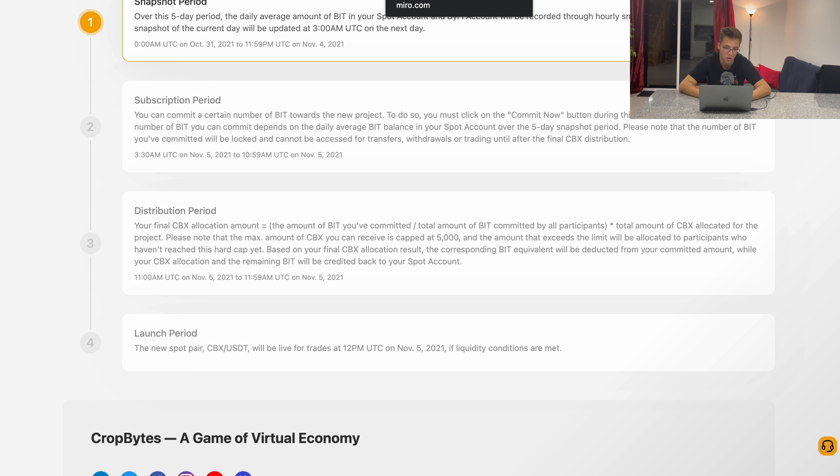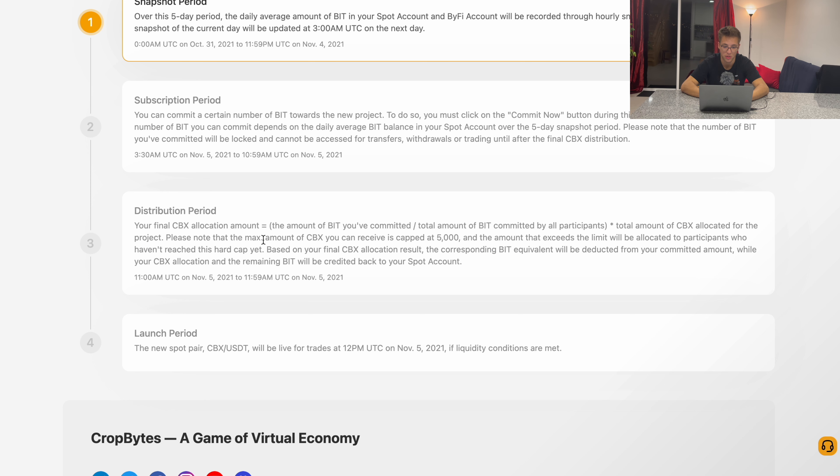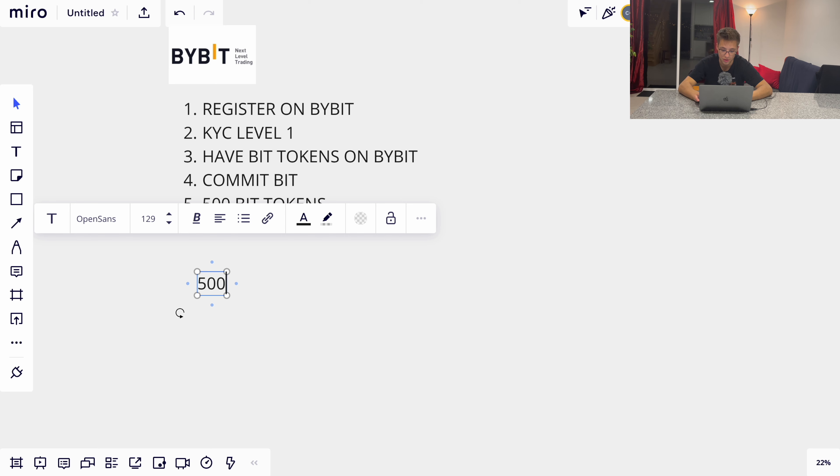The next period is the distribution period, where you'll receive tokens of the launching project. The formula is: the number of BIT tokens you committed, divided by the total BIT tokens committed by all participants, multiplied by the total amount of tokens allocated for the project. I know it sounds complicated, but let me show you it's not.